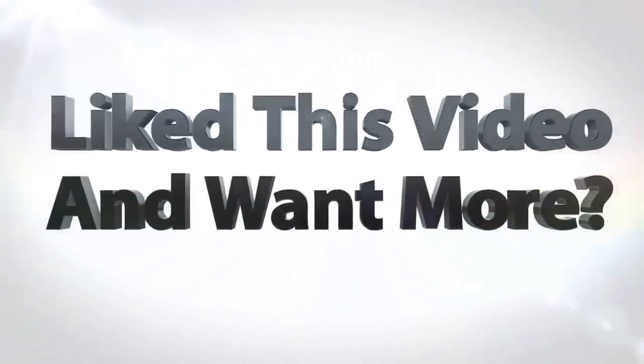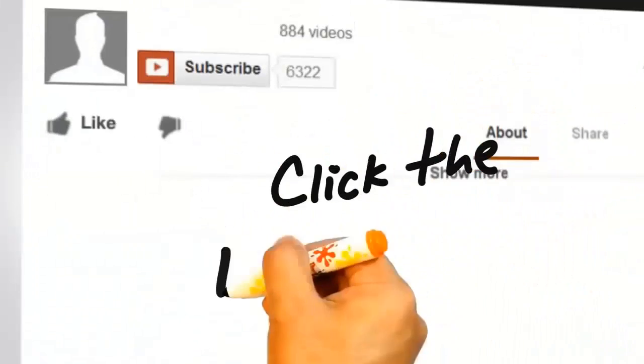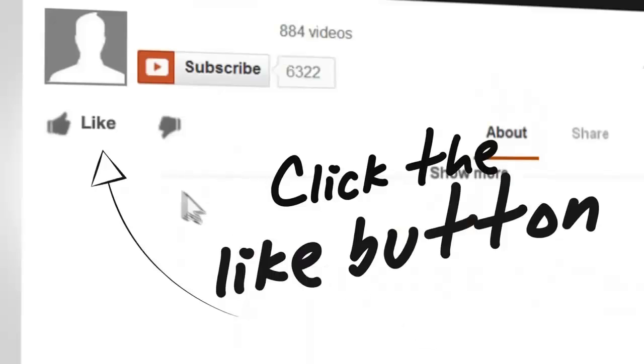We hope you liked the video. Please subscribe to our channel for more in-depth reviews, and we'll see you next time. Please like and share the video. Thank you.